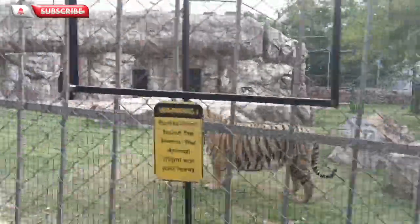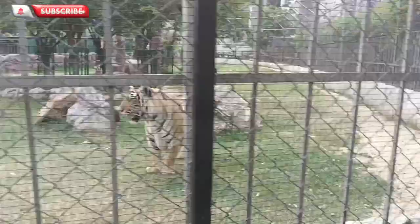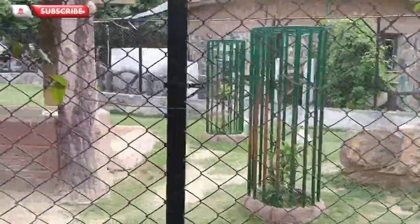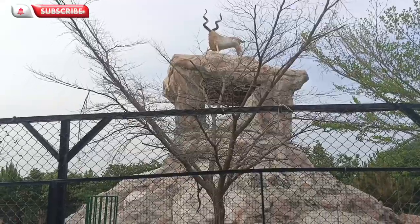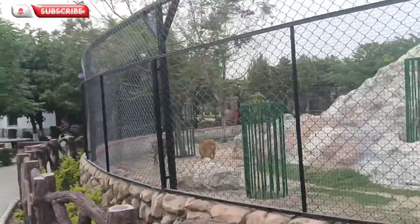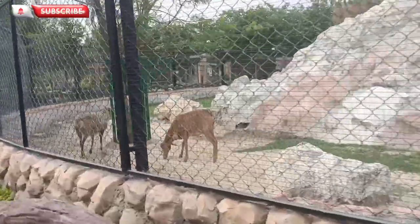And now it's time to show you some animals that were present in the zoo. Hope you guys liked this video, and as always don't forget to like, subscribe and share. Allah Hafiz.